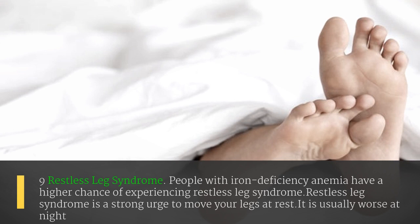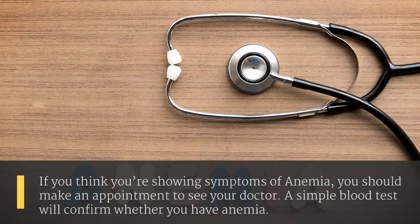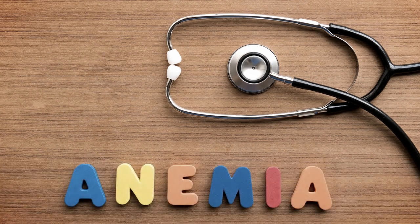The ninth sign is restless leg syndrome. People with iron deficiency anemia have a higher chance of experiencing restless leg syndrome, which is a strong urge to move your legs while at rest. It is usually worse at night. If you think you're showing symptoms of anemia, you should make an appointment to see your doctor. A simple blood test will confirm whether you have anemia.